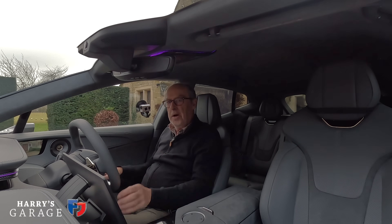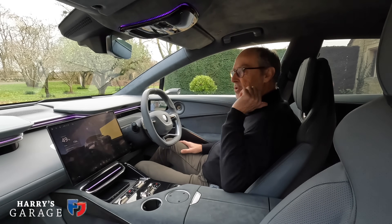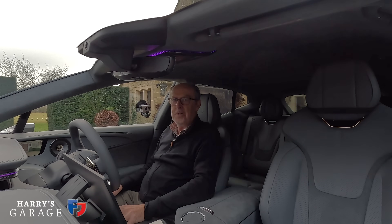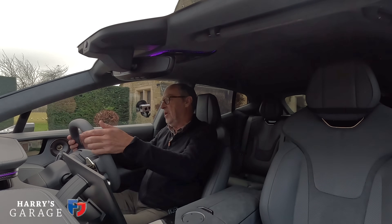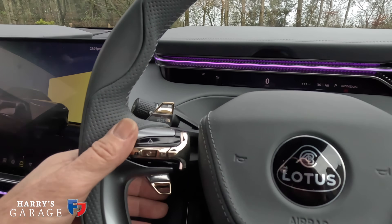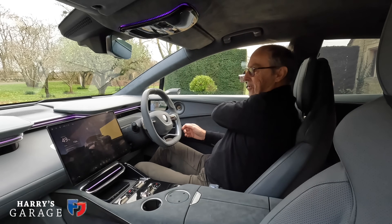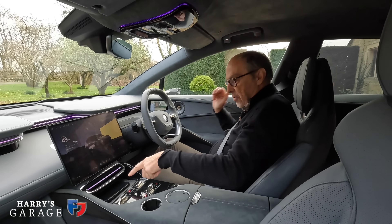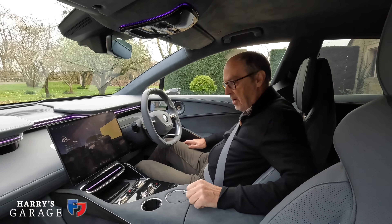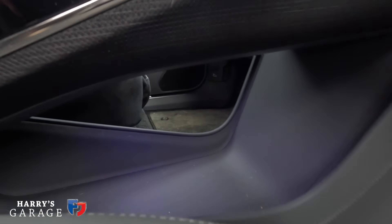There are window controls here. Interestingly, in the rear, each side gets two switches — left and right — so you can control either rear window regardless of which side you're sitting on — a nice little detail. The steering wheel is a proper Lotus-shaped wheel. What look like paddles are actually: the left controls regenerative braking strength, and the right controls drive mode. Column stalks handle wipers and indicators. There's a phone charger here and these clever cup holders that press down and lock, releasing with a button.